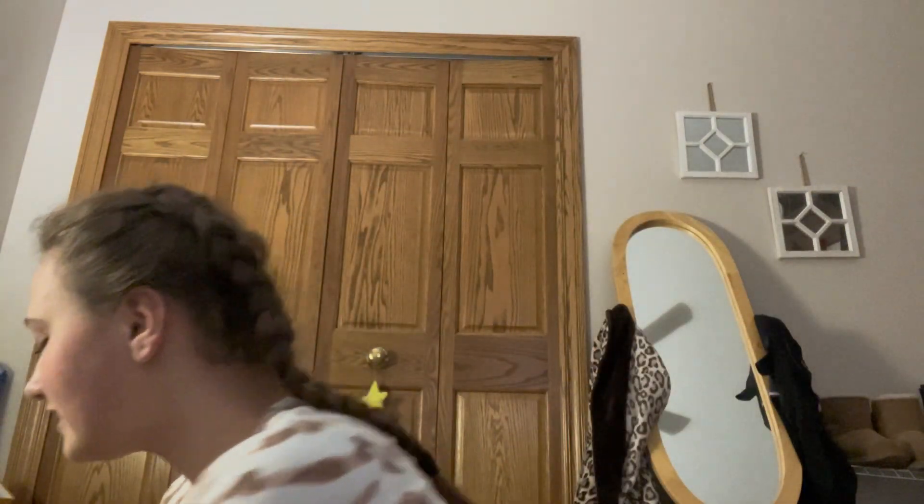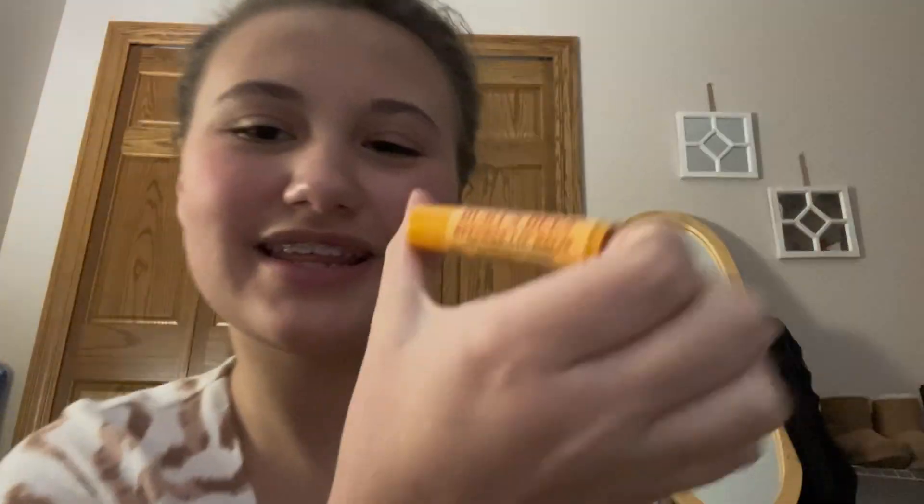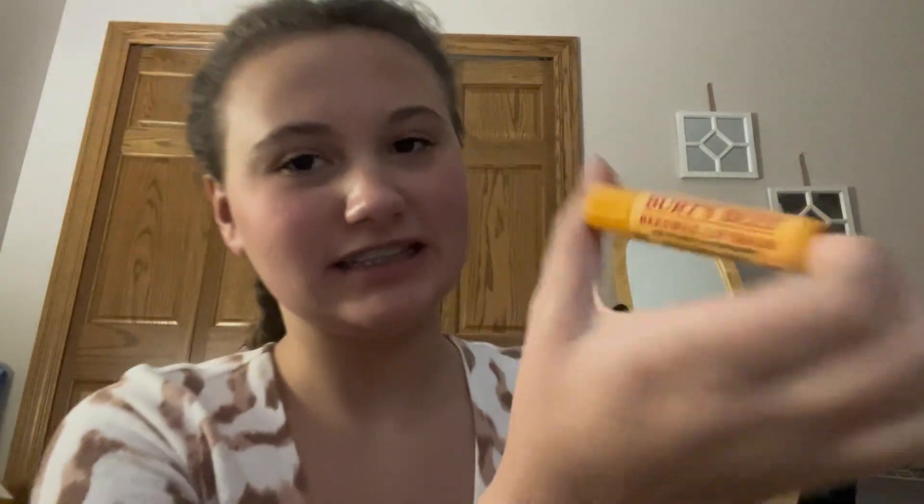This Serenity Calm candle that smells like fresh. I got this bathrobe from my grandma. I got some satin bed sheets and pillow cases. And this really cute Taylor Swift tote. This Burt's Bees chapstick.